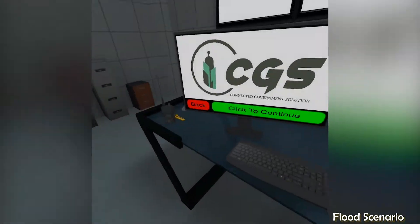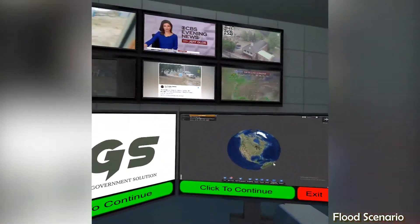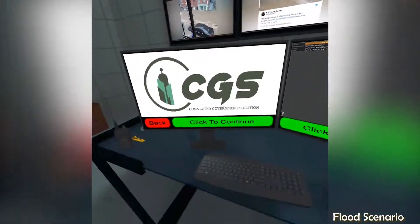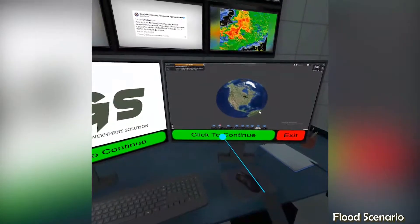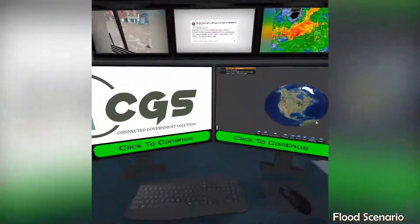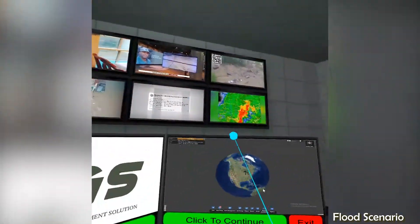We're glad you made it here. Mayor Eugene Grant asked for you specifically. We need your help responding to this emergency. The monitors in front of you provide access to the Seat Pleasant Connected Government Solution, or CGS for short. Use your laser pointer to click on the green button at the bottom of the monitors to get started.